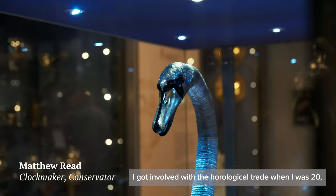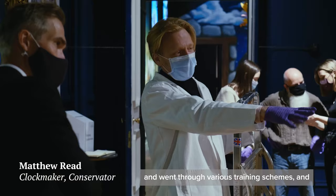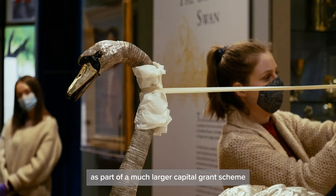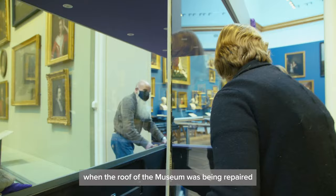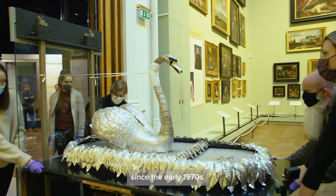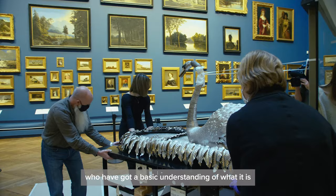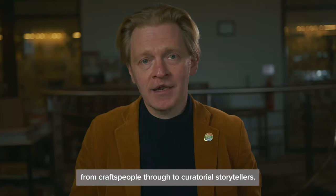I got involved with the horological trade when I was 20, went through various training schemes, and ended up here in 2008 as part of a much larger capital grant scheme when the roof of the museum was being repaired and the silver gallery was being restored. That was the first time the Swan had been fully disassembled since the early 1970s. We are now a larger group of people who have a basic understanding of what it is — from craftspeople through to curatorial storytellers — and that is incredibly healthy.